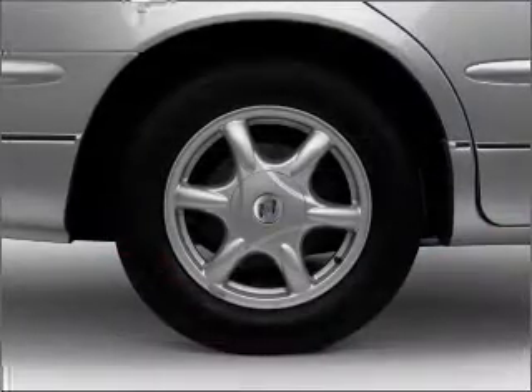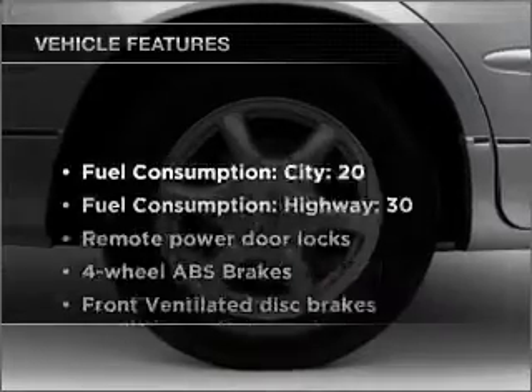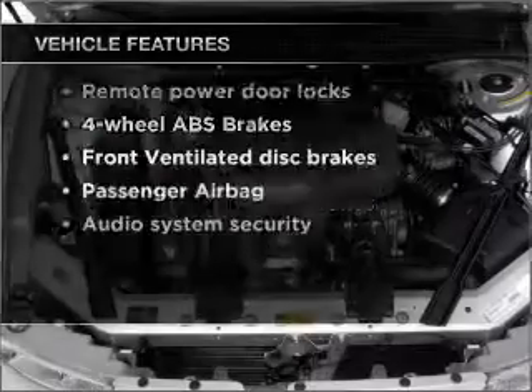Anti-lock brakes help you bring your vehicle to a safe stop. Indulge in the comfort of heated seats. And with these notable features, you won't want to miss out on the opportunity to own this amazing ride.